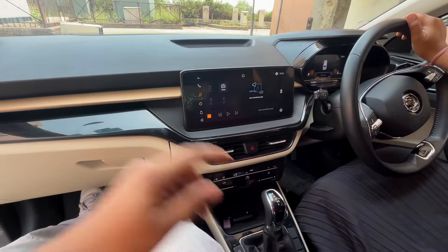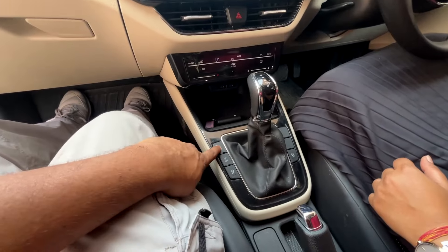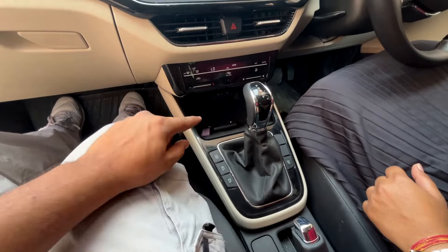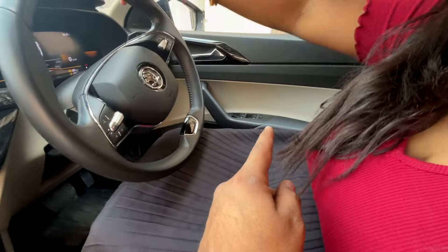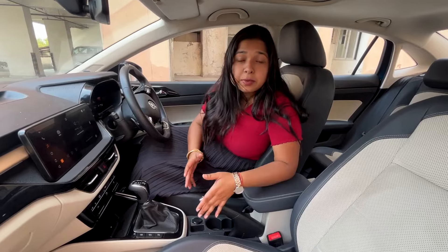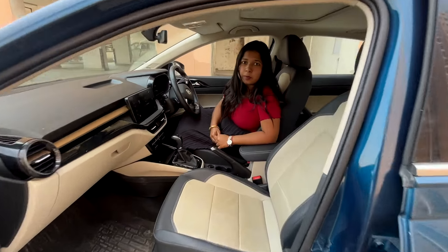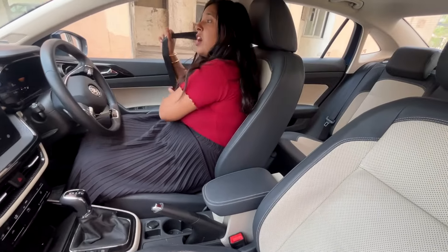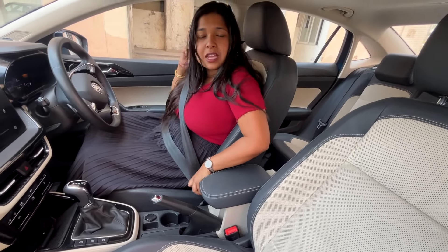Ergonomically, the design is okay, but some buttons are placed awkwardly — for example, the lock button should ideally be on the driver's side or near the window. Also, when you want to access the handbrake, the armrest causes a little trouble. You can't even put your seatbelt easily because raising the armrest gets in the way.